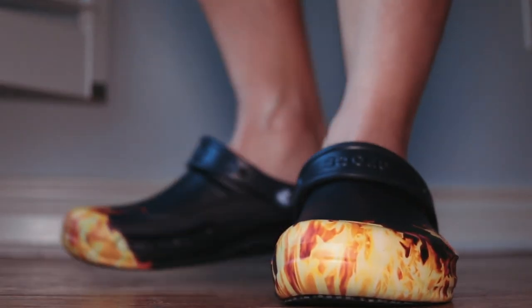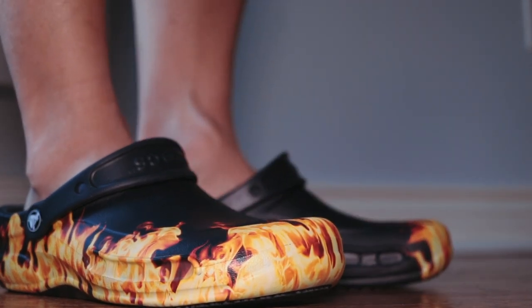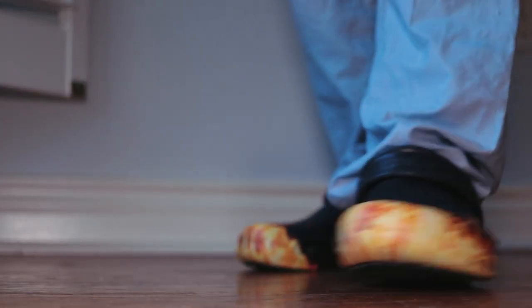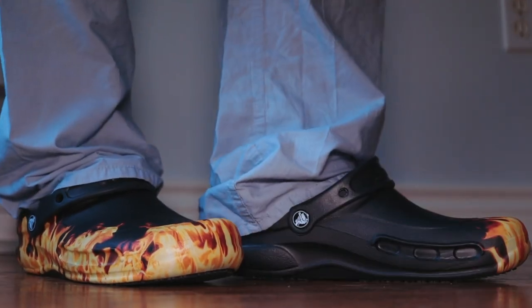I found that wearing them bare feet makes your feet really too humid and uncomfortable, but with a nice thin pair of socks this problem resolves a little, although I would say that they are very much less breathable than any running shoe. This is a problem generally seen in clogs because of the lack of ventilation, but I think the plastic material exacerbates this even more.